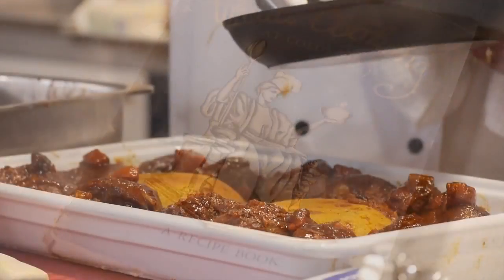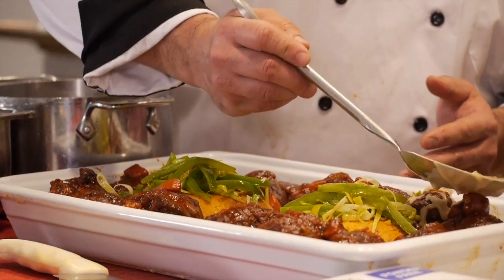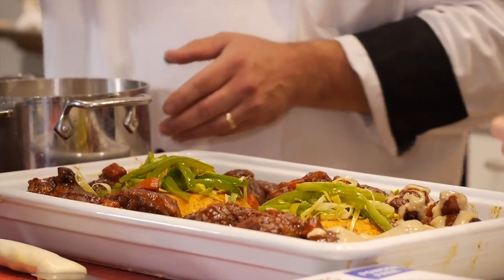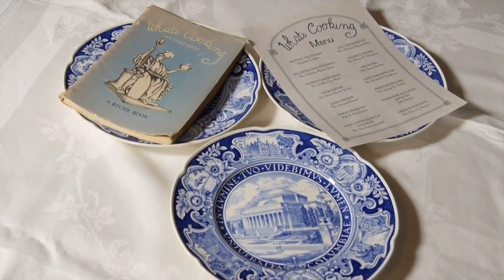What it was is lamb shanks. We took it off the bone, we braised them, we followed the recipe. The keynote with this is they finished the lamb with a cream sauce. When I first opened the Columbia 1942 cookbook, it was like finding a little time capsule. It was so wonderful because all of these recipes are not the kind of recipes that you see even in retro cookbooks or cookbooks that are historical.